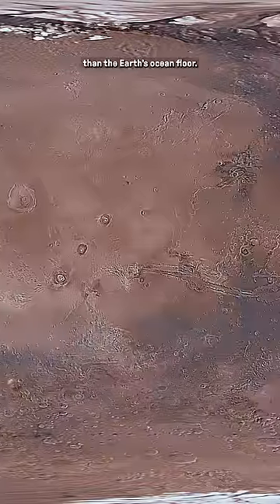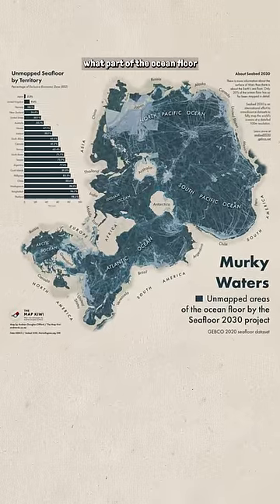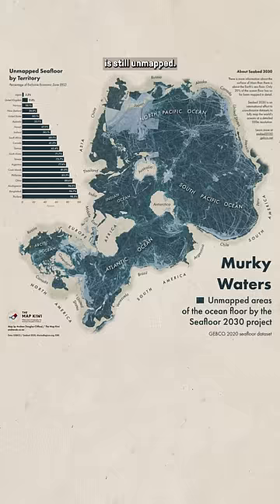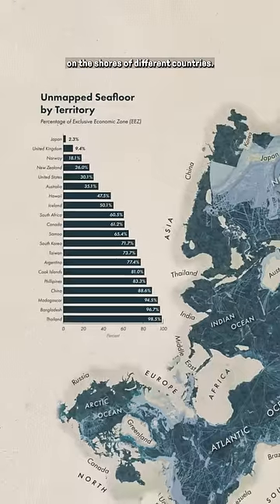Quick reminder that we have more detailed maps of the surface of Mars than the Earth's ocean floor. In fact, there's a map for that. This is a map that highlights in dark blue what part of the ocean floor is still unmapped. It also shows the percentage of unmapped territory on the shores of different countries.